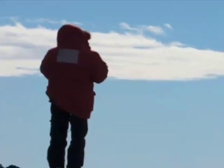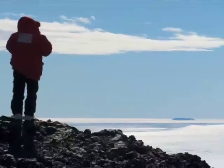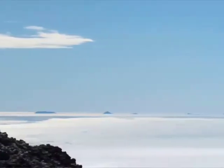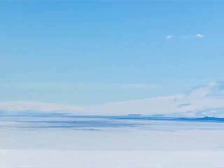Antarctica is big — almost one and a half times the size of the U.S. But that statistic really doesn't mean a whole lot until you're there, standing on the ice in your parka and looking wide-eyed at a big steaming volcano called Mount Erebus that's 70 miles away across a frozen sea. That's when it sinks in: you're on the edge of the biggest, coldest, emptiest place on Earth.